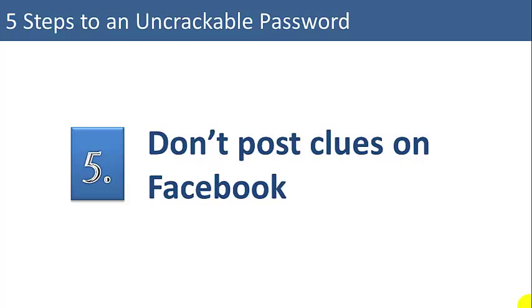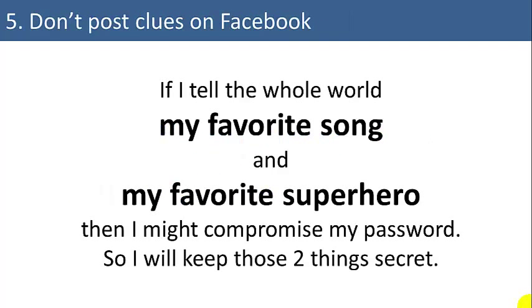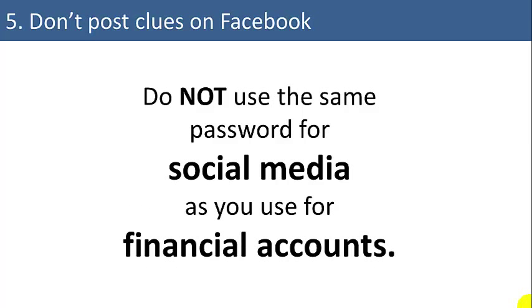And number five, and maybe most important: don't post clues on Facebook. There's already a lot of personal information on Facebook. If you're going to use your favorite song as your password, don't tell the whole world what your favorite song is. Also, do not use the same password for social media as you use for financial accounts.